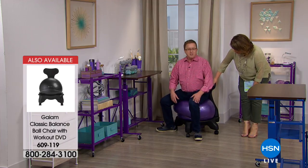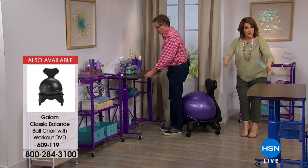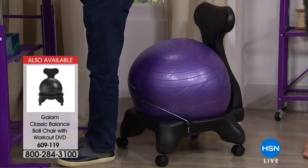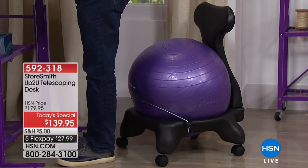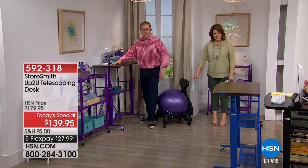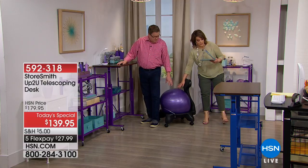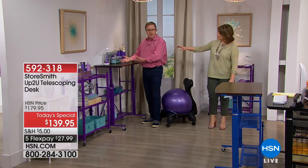Here's the ball chair I want to talk about — it's available today for $79.95. It's from a brand called Gaia, all about health and wellness. It's the only chair that allows you to strengthen your core while you're sitting. It comes in three colors: purple, blue, and black.